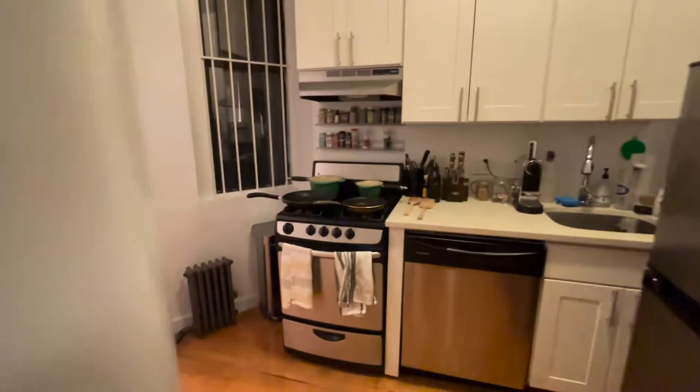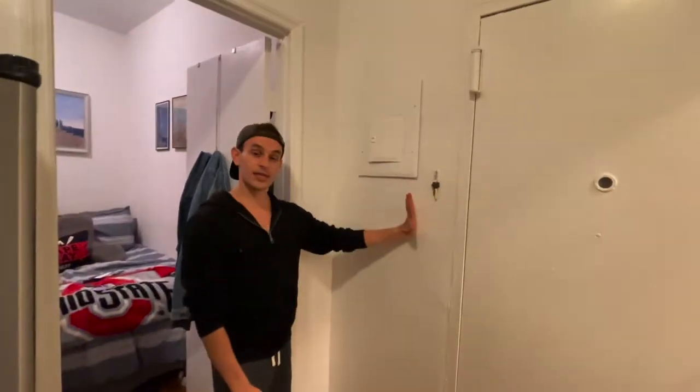As you step into the first hallway — welcome. It's really tight but it's doable and it really keeps our space clean. As we walk this way into the back foyer, we have a pair of shoes, an umbrella, and some lovely keys.